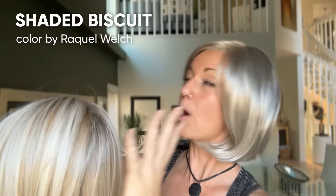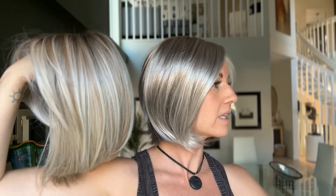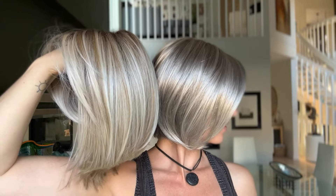Just in case you're having a hard time seeing how much of a gray tone Mist actually is, I have Shaded Biscuit here — a popular blonde color by Raquel Welch. This is a nice neutral with some sandy and cooler tones. Compared to Mist, you can see that Mist definitely leans a lot more gray than it does on the blonde side.